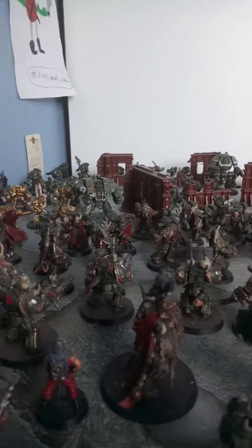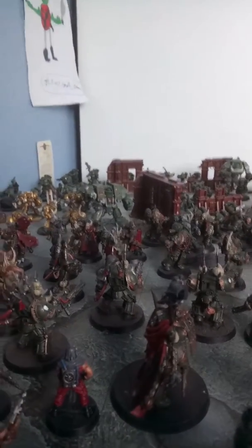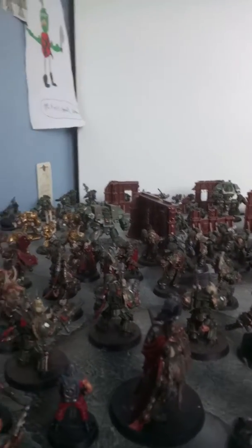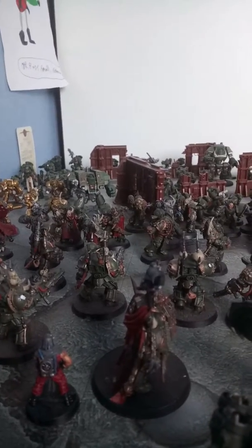These Space Marines consist of three Reivers and three Intercessors. The Intercessors are there to show you the mechanics of shooting, and the Reivers are there to show you the mechanics of hand-to-hand close combat.